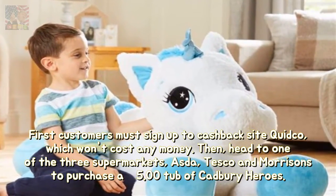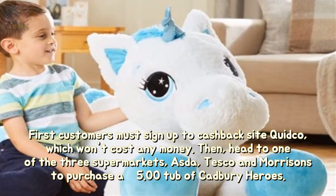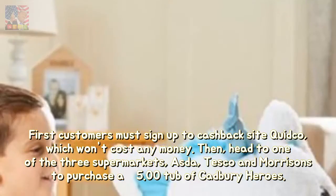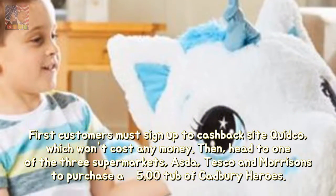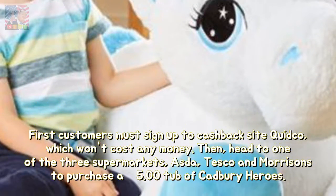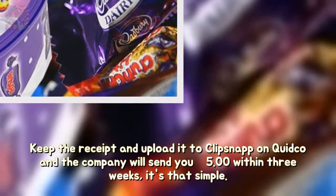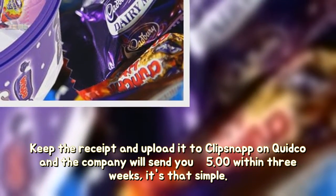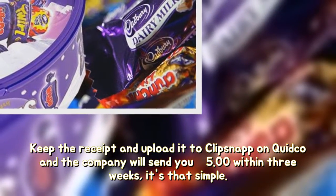First, customers must sign up to cashback site Quidco, which won't cost any money. Then head to one of the three supermarkets — Asda, Tesco and Morrisons — to purchase a £5 tub of Cadbury Heroes. Keep the receipt and upload it to Clipsnop on Quidco, and the company will send you £5 within three weeks. It's that simple.